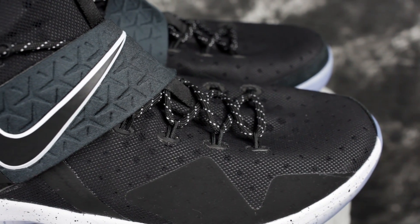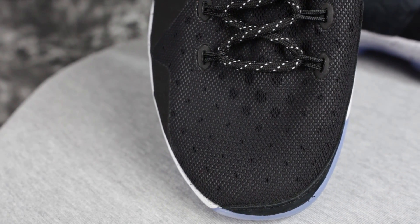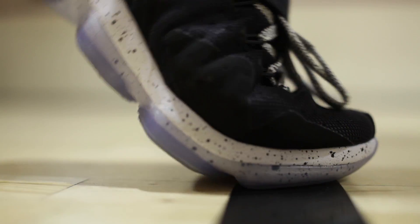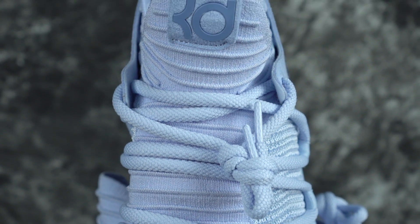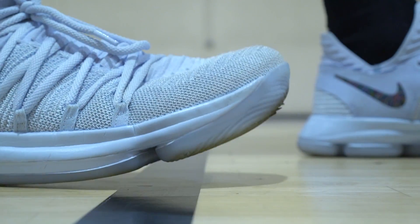Moving on to materials — the LeBron 14 has a foam-backed mesh upper. It's okay, I'm not mad at it, but it's not as good as a performance woven or Flyknit or anything like that. It gets the job done, has a short break-in time, and has a lot of support, plus a strap. The KD 10s have real nice Flyknit material with a suede-type wing by the ankle, thick plush laces, and a pull tab on the front and back. Materials are just better and more premium in the KD 10 — KD 10 for the win.